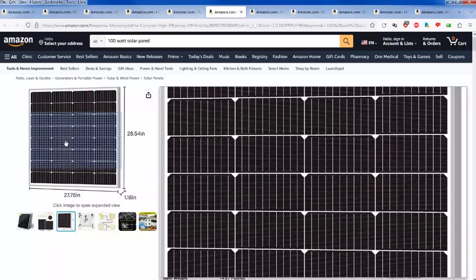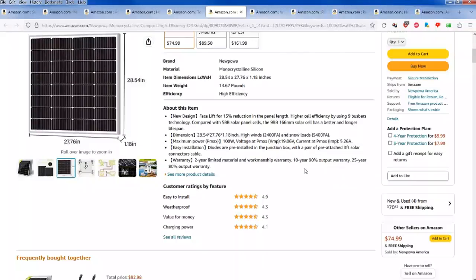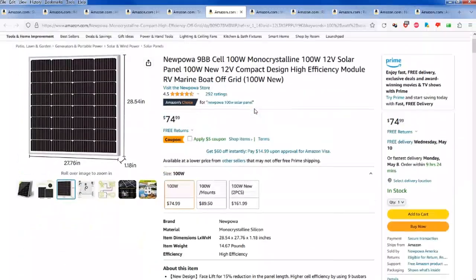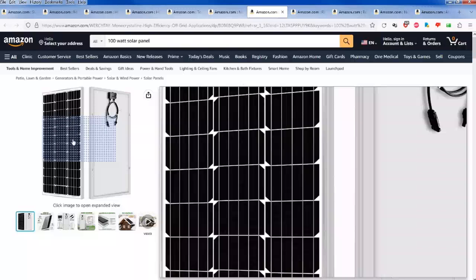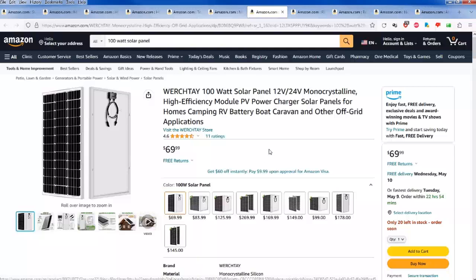With nine bus bars you have better cell efficiency and energy transfer. You can see there are nine lines inside each cell area. Compare that to a six bus bar where the lines are wider and there are only six — so individual cells are a little less efficient when shade hits them. This other panel looks very solar-panel-y — I'm not a fan of that look. It looks like a five or six bus bar, so the cells are bigger and shading hurts the performance more.